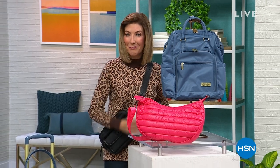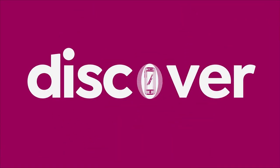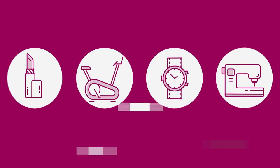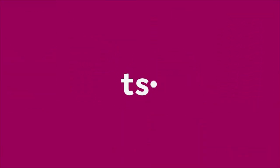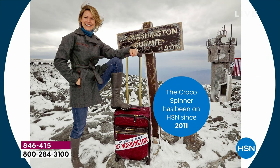It's already extremely popular. They always go quickly. A Samantha Brown Today's Special. How to travel in style with our very own travel guru, the one and only Emmy award-winning travel host, Samantha Brown is in the house and she is finally back.